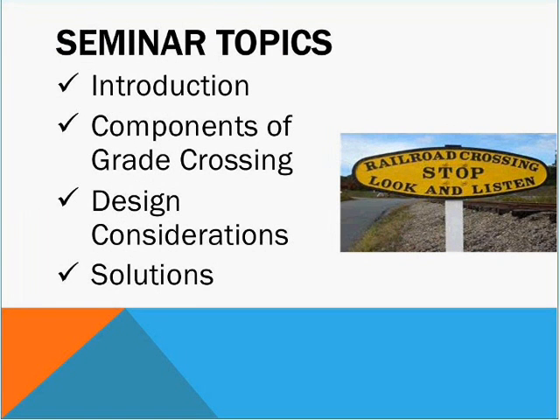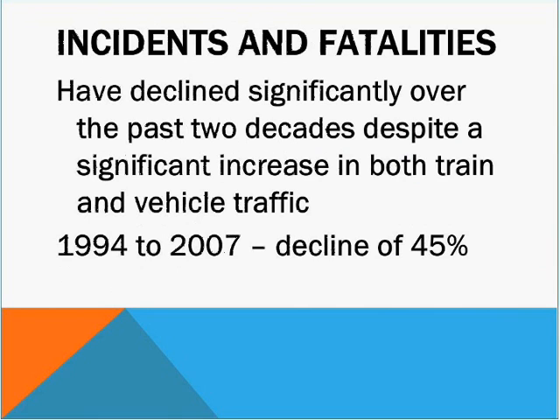The principal topics that I'm going to cover today are components of grade crossing, design considerations and solutions. When you look at what's happened over the last two decades, there's been a decline of about 45% in the number of accidents that occur between trains and vehicle traffic, and we'll see why this is happening.